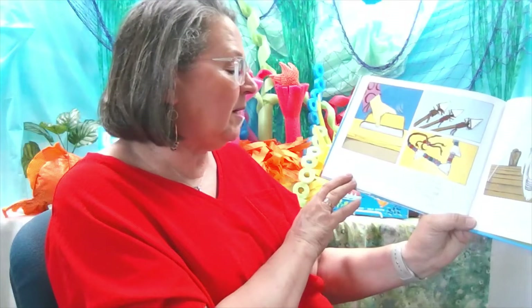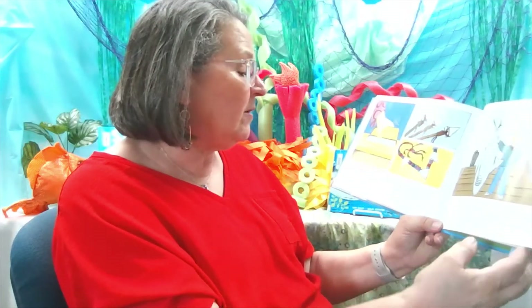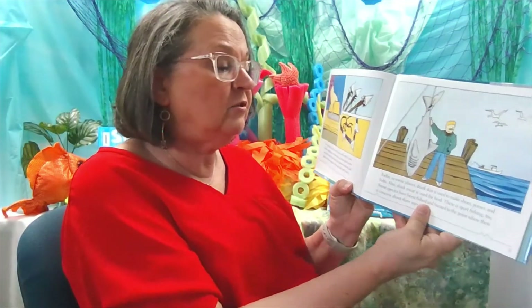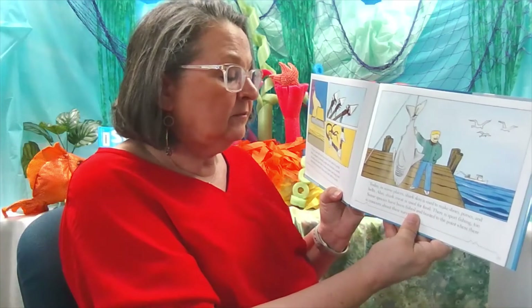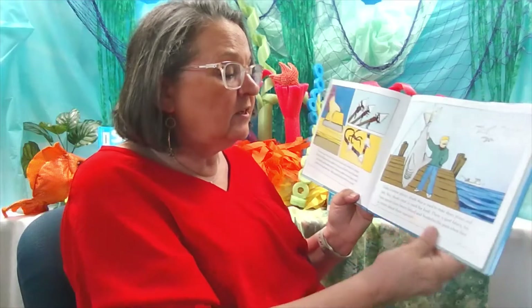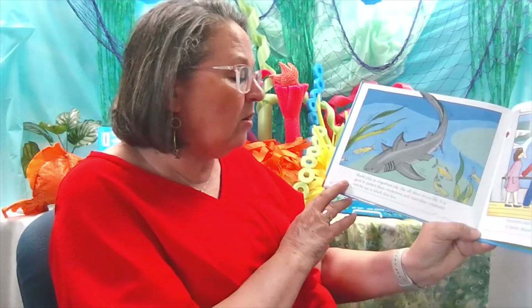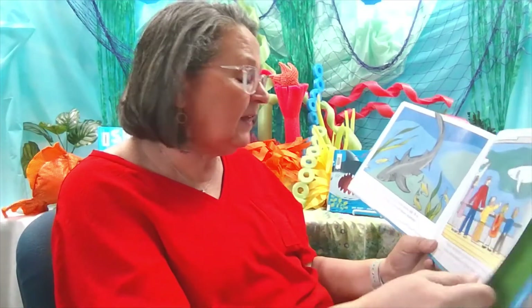For many years, sharks have been fished and hunted by people. Before sandpaper was invented, people used shark skin to smooth and polish wood. Some Native American nations used sharp teeth for arrowheads. Others use shark teeth for jewelry. Today, in some places, shark skin is used to make shoes, purses, and belts. Also, shark meat is used for food. There is sport fishing too. Some species of sharks have been fished and hunted to the point where there is concern about their survival. It is good to protect these mysterious and marvelous creatures and the sea that they live in. Scientists and people can learn a lot from studying sharks. To know about sharks is to admire and respect them.